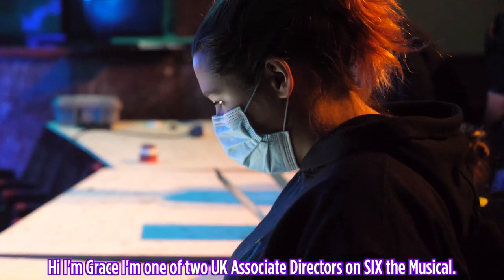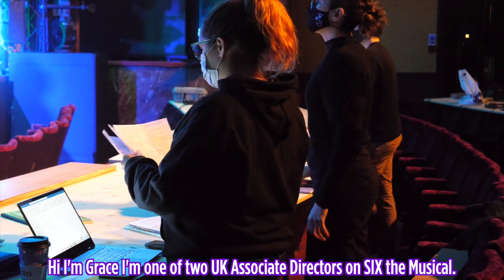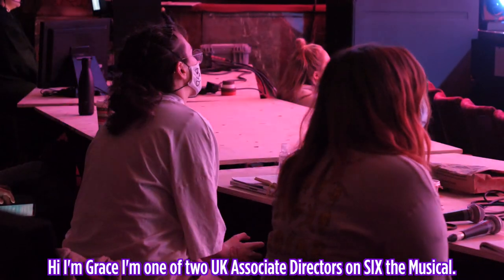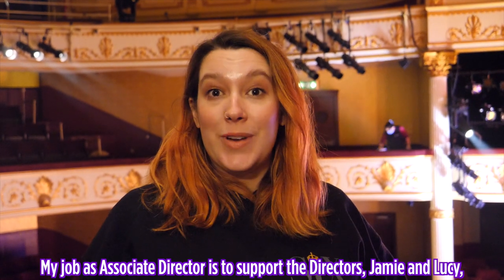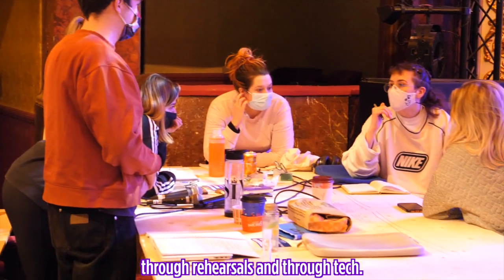Hi, I'm Grace. I'm one of two UK associate directors on Six the Musical. My job as associate director is to support the directors, Jamie and Lucy, through rehearsals and through tech.